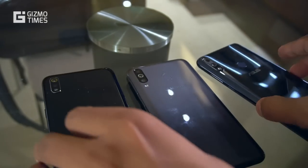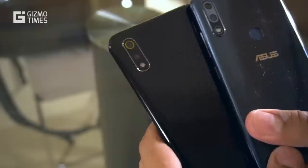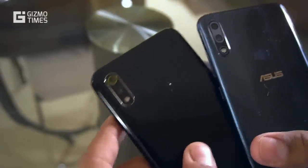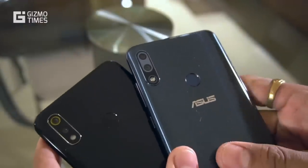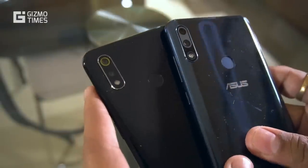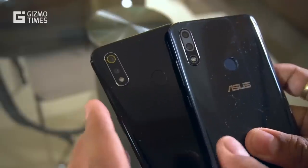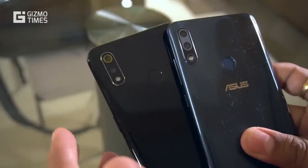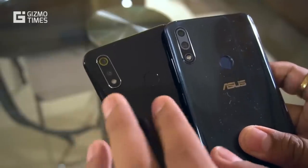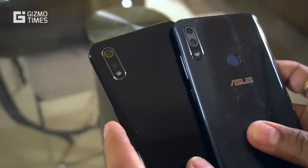Moving on to cameras. The ZenFone Max Pro M2 and Realme 3 both have dual rear cameras. The Realme 3 has a 13MP f/1.8 main camera with a 2MP depth sensor, while the ZenFone Max Pro M2 has a 12MP f/1.8 main camera with a 5MP f/2.4 depth camera. Capture quality seemed a little better on the Realme 3, as the ZenFone Max Pro M2 was hit-and-miss — sometimes pictures weren't clearly in focus. However, the ZenFone Max Pro M2 has gyro EIS support that the Realme 3 lacks.